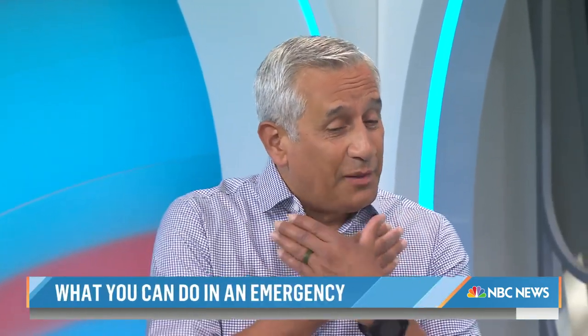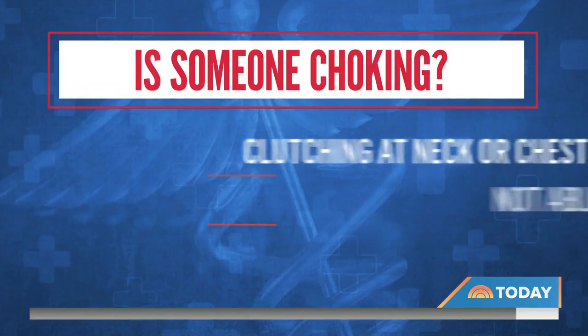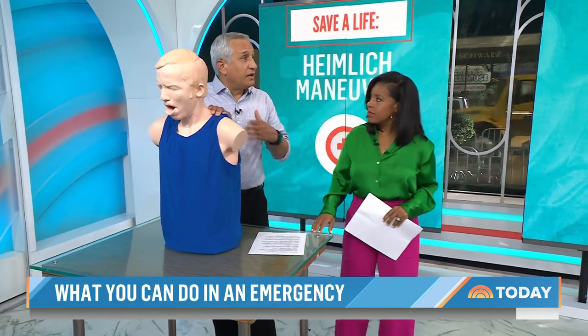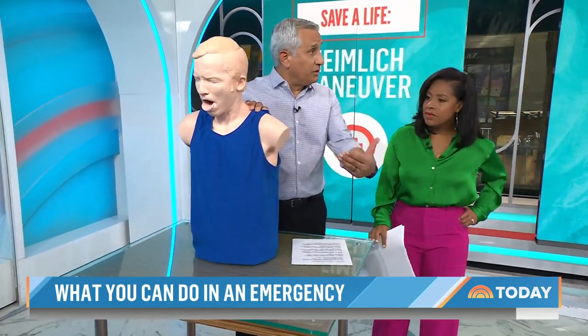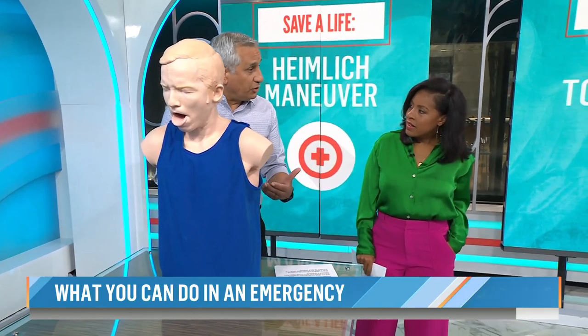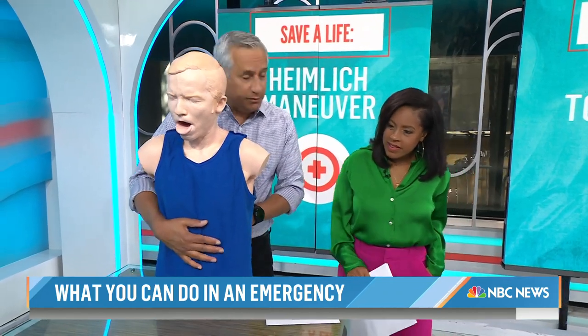The international sign for choking is hands up at the throat, but in a panic situation they might not do that — they might be pointing, clearing the table, just writhing around. First thing you want to do is go up to them and ask: are you choking? Then let them know you're going to help. Say 'I know how to remove this, I'm going to help you,' so they don't think you're trying to assault them.